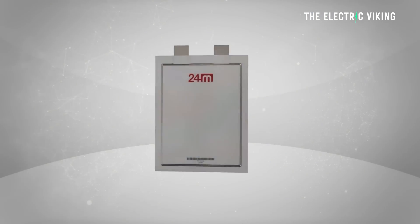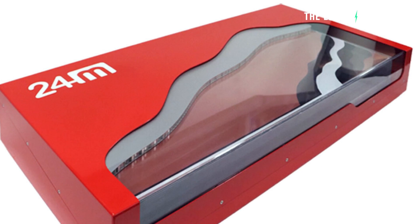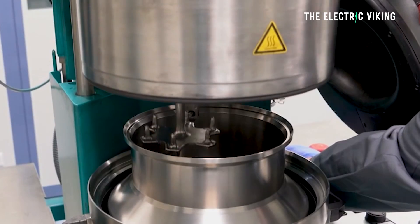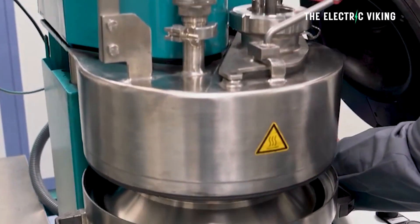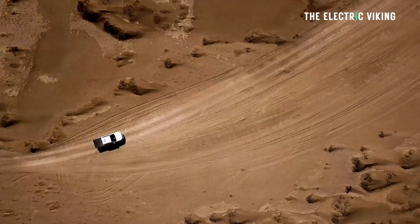24M, a US-based battery company, have just been able to commercialize a semi-solid-state battery with a staggering energy density that is now currently in production in America. They say their new battery packs will give an electric car 1,000 miles of range.